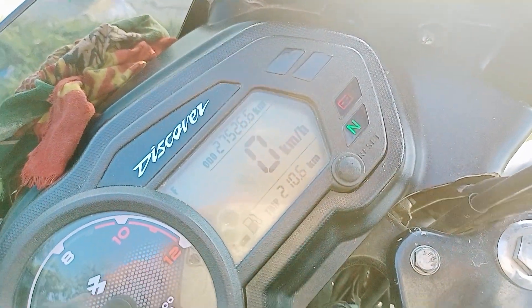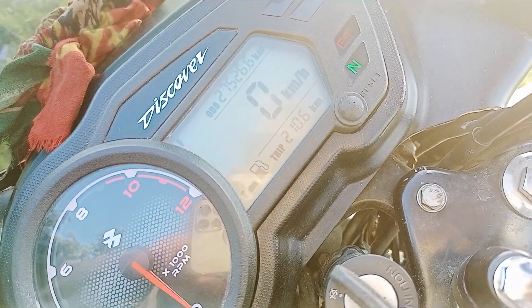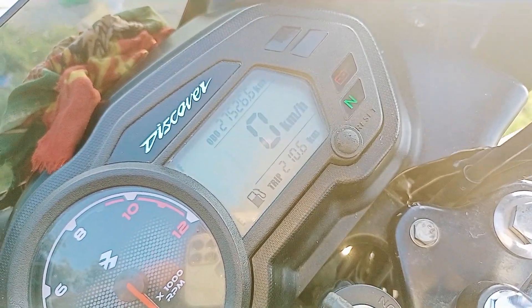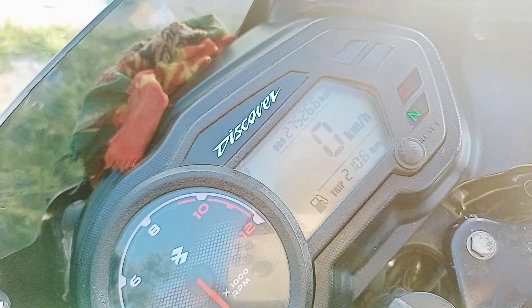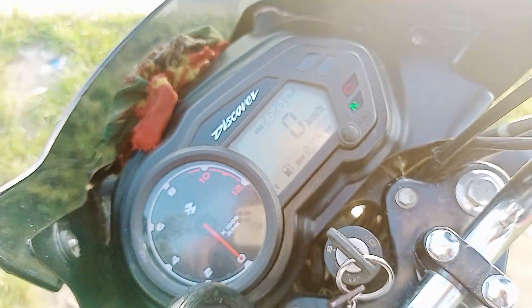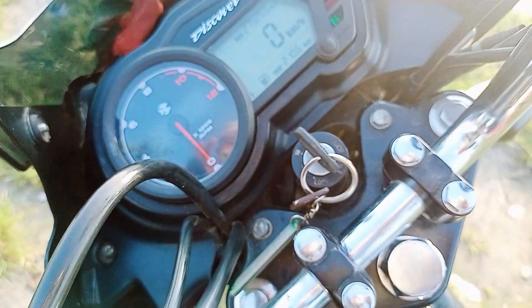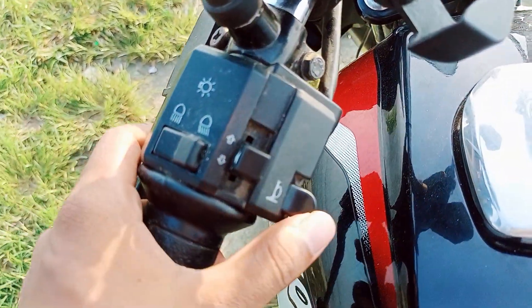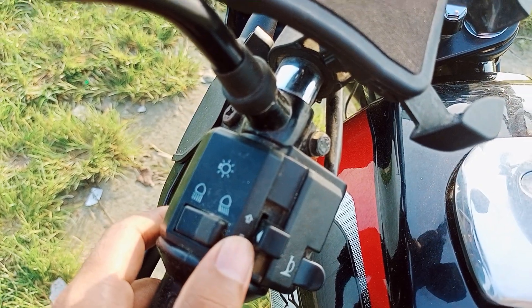I have a left-right indicator. I have a kilometer/miles display. I have a fuel gauge. I have a gear indicator. I have a key position switch.